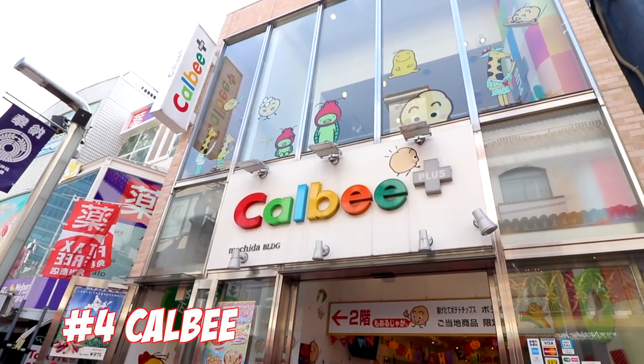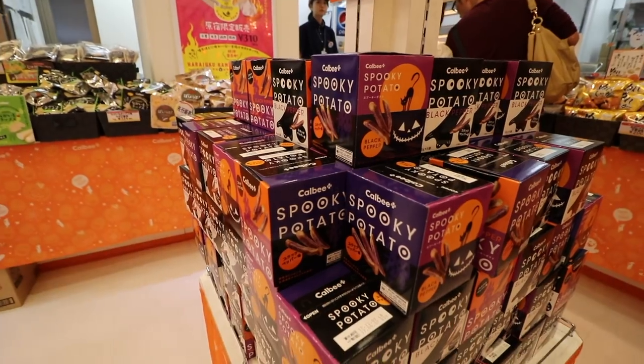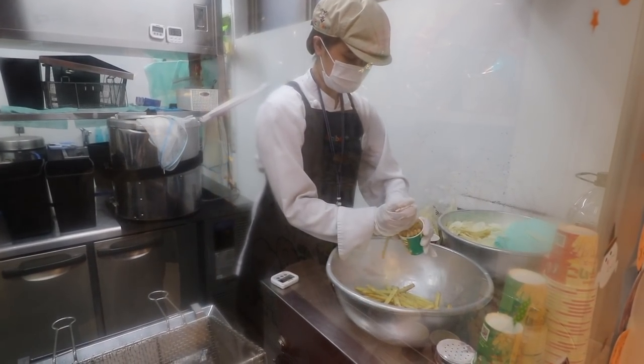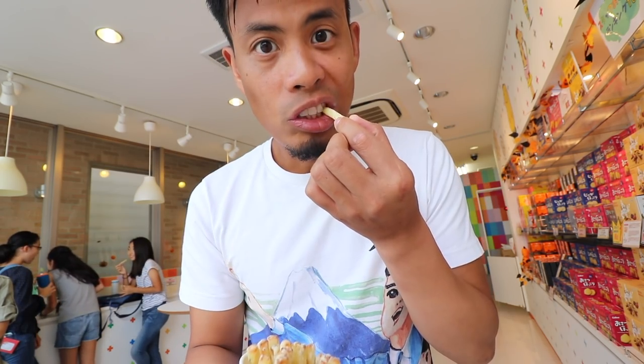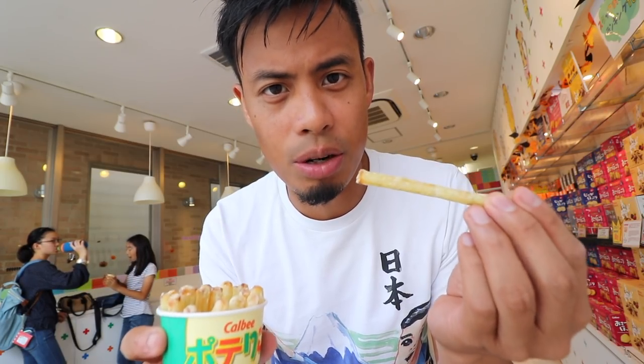Number 4: Calbee. Calbee is one of the largest snack makers in Japan. In this store you can enjoy their fresh fried potato chips with different flavors as well as fresh-made Jagariko, which is one of their most popular snacks. We got so much food. Check this out — this is the cheese flavor. I can feel it's still hot. Wow, it's like eating french fries. Usually when you get this it's hard and crispy like a potato chip, but this is actually more like a french fry. Definitely you can taste the cheese flavor — it's really good. Itadakimasu. It's soft.